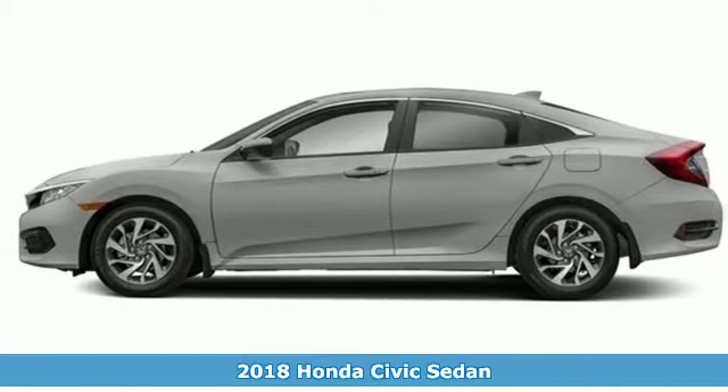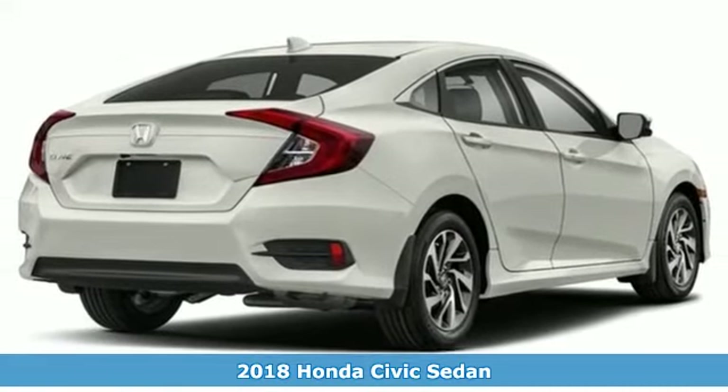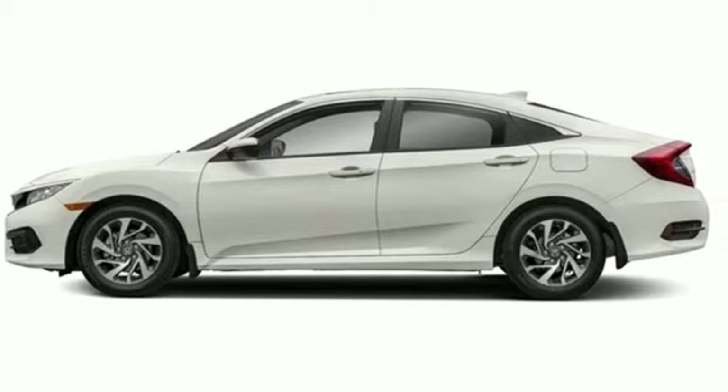Here's a 2018 Honda Civic Sedan. Aggressive by design, with a fierce shape and agile handling, the Civic looks and feels perfectly suited for your life.